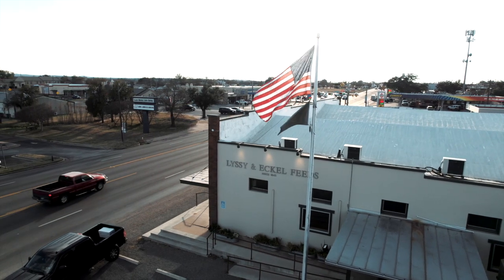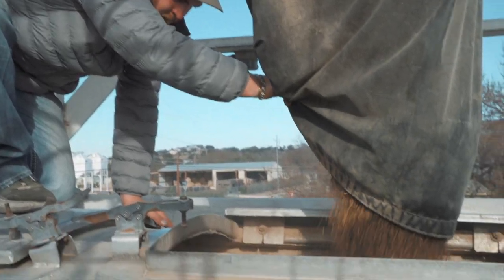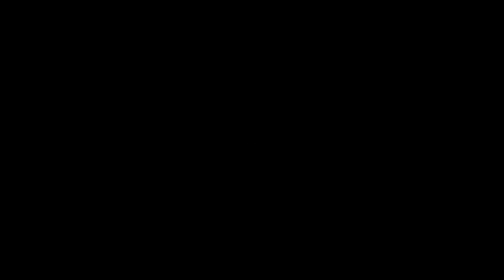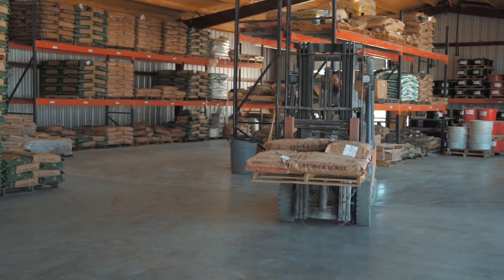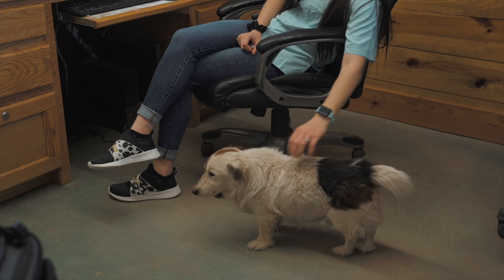Here in Llano you have cattle, which is still the heartbeat of all of our stores, but you get a lot of lease hunters. It's the deer capital of Texas. We'll try to get between two and four bulk trucks every day — each one of those tanks outside holds right at 30 tons. In a couple of weeks we'll start moving into protein because everybody around here will start getting their gravity-flow protein feeders going. We all have the same capabilities — filling feeders, putting up lines — but each store kind of has different identities and different focus points.